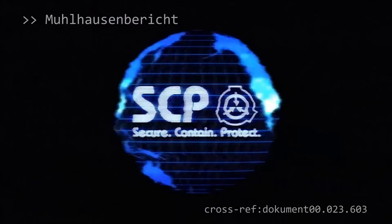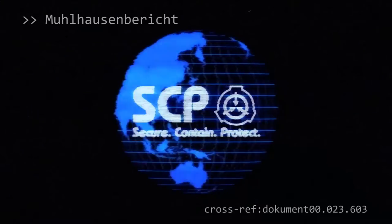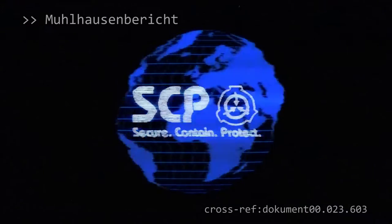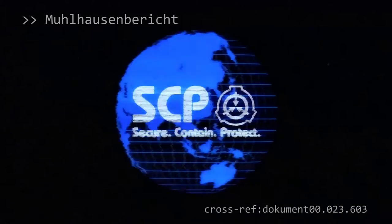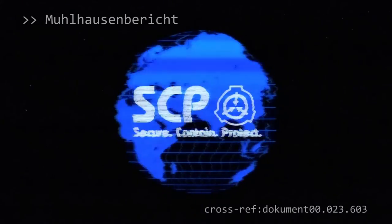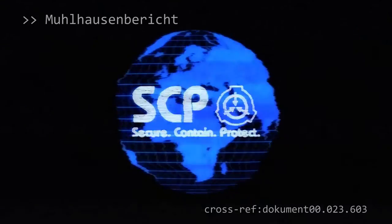Daten gelöscht. Nach der Terminierung von General Mollhausen wurde SCP-002 erneut durch SCP-Mitarbeiter sichergestellt und in Sonderverwahrung in Geheim gebracht, wo es sich zum gegenwärtigen Zeitpunkt befindet. In Anbetracht des Mollhausen-Zwischenfalls wird Mitarbeitern ohne mindestens eine Level-3-Freigabe der Zugang zu SCP-002s Container verwehrt, sofern zuvor keine Genehmigung von mindestens zwei Level-4-Mitarbeitern eingeholt wurde.